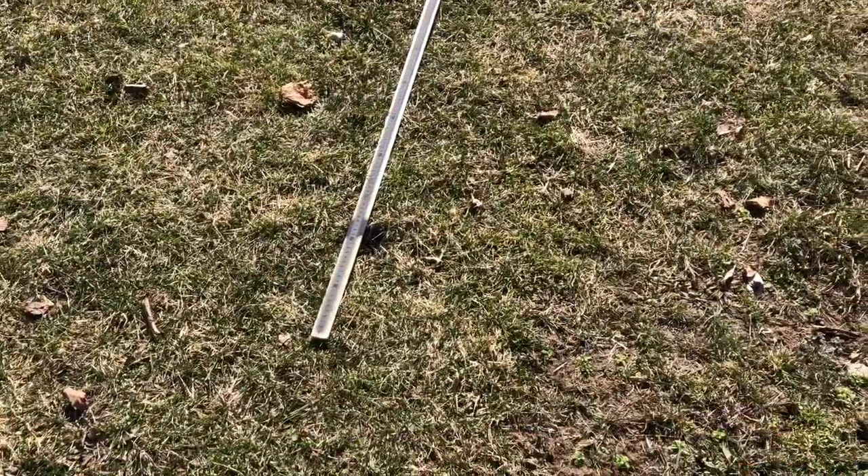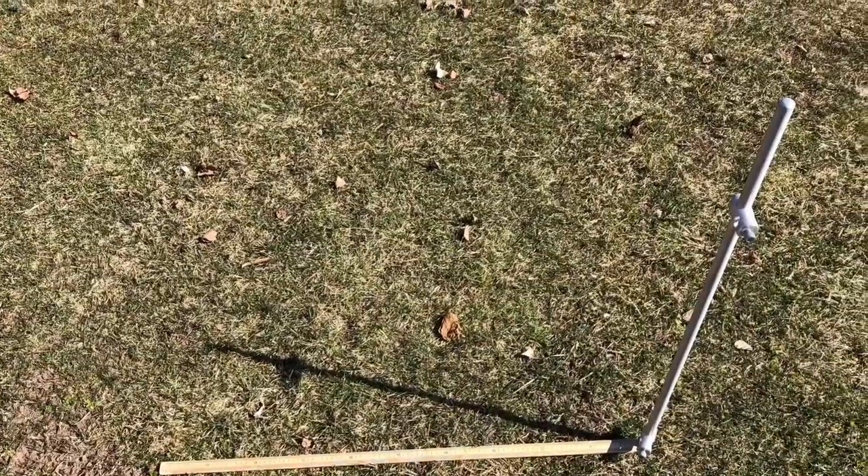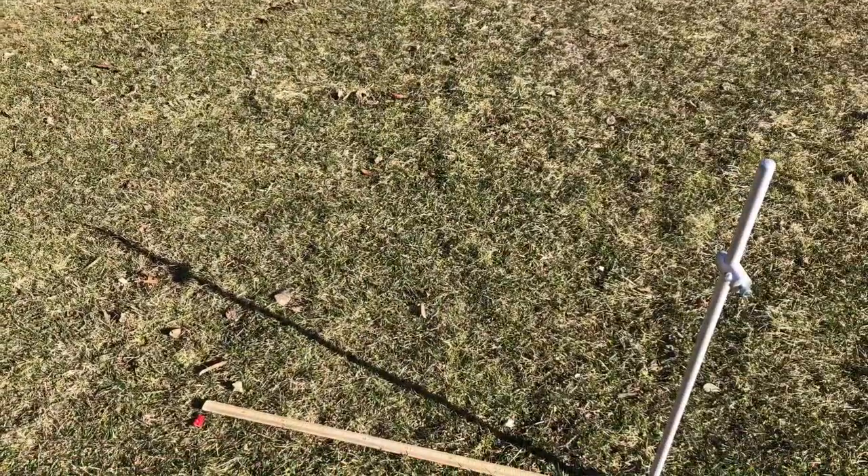For your assignment, take four of these measurements and plot them on a graph. Graphs are so cool.